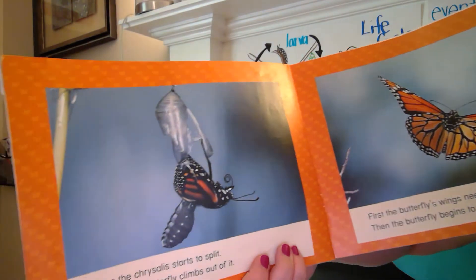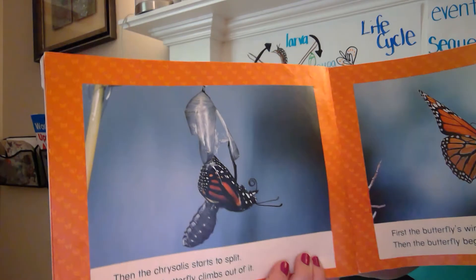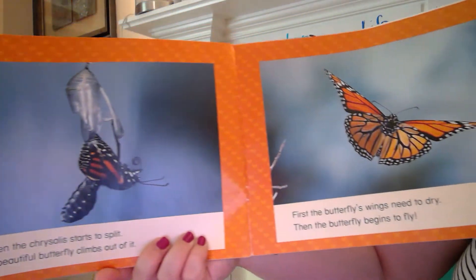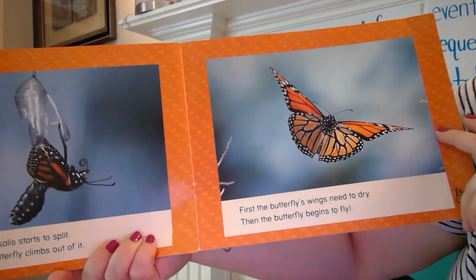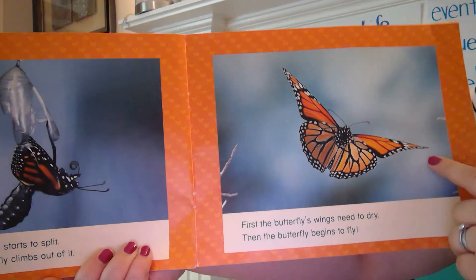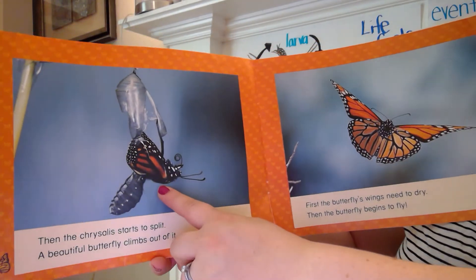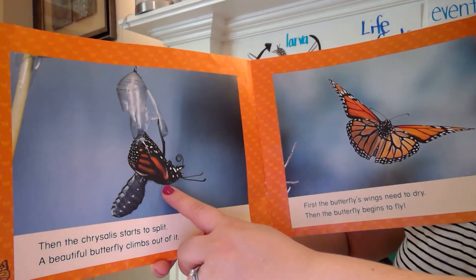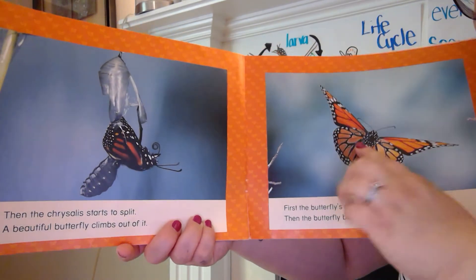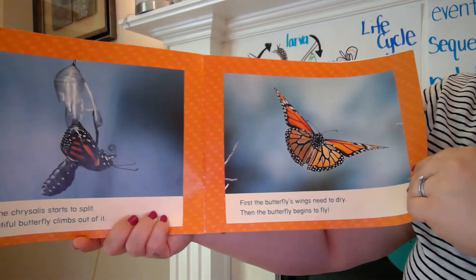Then the chrysalis starts to split. A beautiful butterfly climbs out of it. Hopefully we'll get to catch that on a live or a video. First the butterfly's wings need to dry, then the butterfly begins to fly. When we see it come out of its chrysalis, you're going to see a red kind of liquid coming out and the wings pump up and down to dry off, and they get stronger and then they can fly.